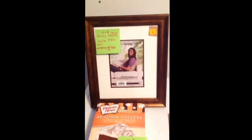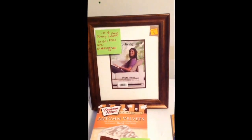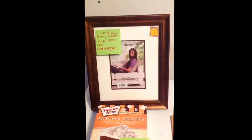My first penny find was this photo frame that was mixed in with the Last Chance section. That was a penny.